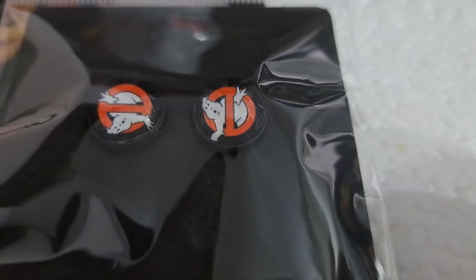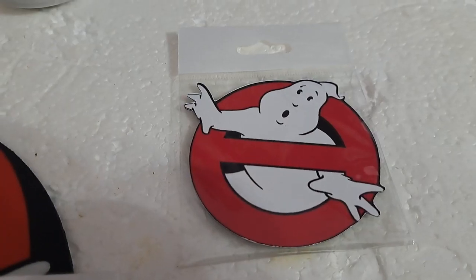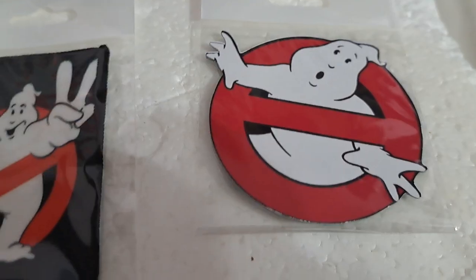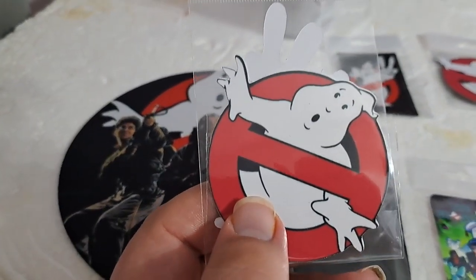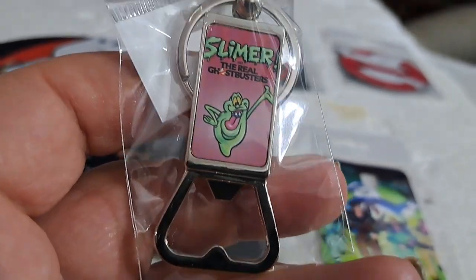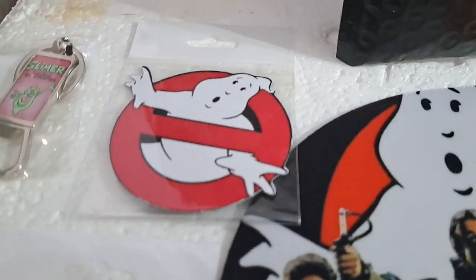And then a little set of Ghostbusters earrings — those are cool. Not sure what this next item is, but still Ghostbusters so kind of cool. A no-ghost logo sticker, which is definitely cool. A Ghostbusters 2 patch — awesome. This is actually a magnet. And then Ghostbusters and Ghostbusters 2 stickers. Last but not least, a Slimer bottle opener, which is pretty cool.